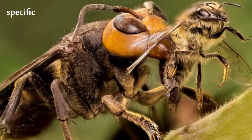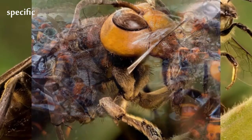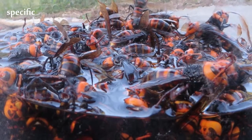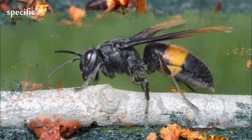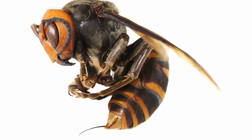Its orange mandible contains a black tooth that it uses for digging. The thorax is dark brown, with two gray wings varying in span from 3.5 to 7.5 cm. Its forelegs are brighter than the mid and hind legs, and the base of the forelegs is darker than the rest.